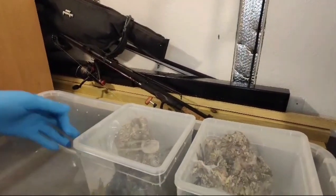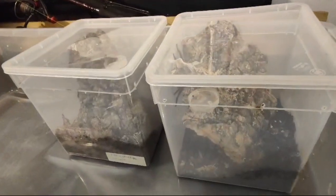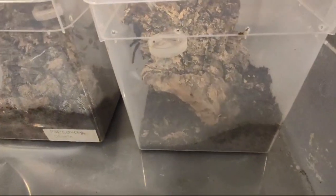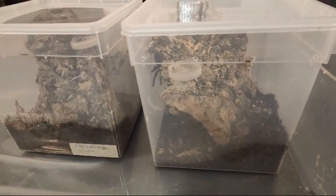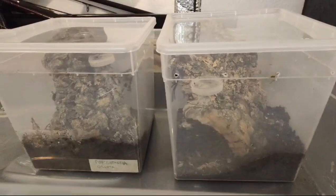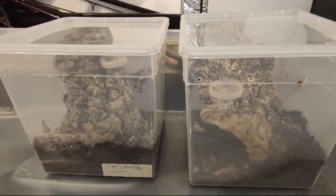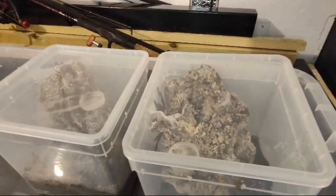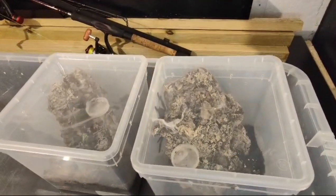Ideally for a full size female you're probably looking at a 12 inch by 12 inch by 18 inch high enclosure. If you're wanting to breed, then maybe even bigger, but I'm not going to tell you how to breed these guys as I've not done it myself.